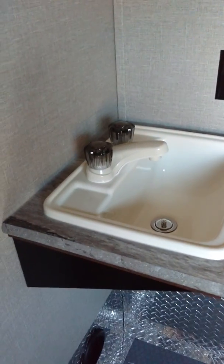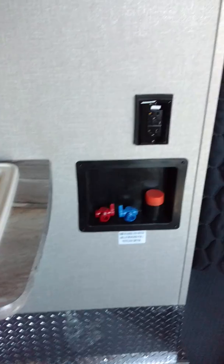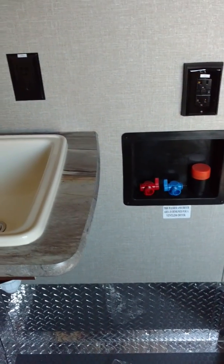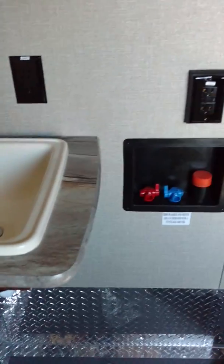They actually have a door going into the garage area, which has got a sink for convenience. It's got a washer and dryer hookup, which actually on a toy hauler is a super good idea.